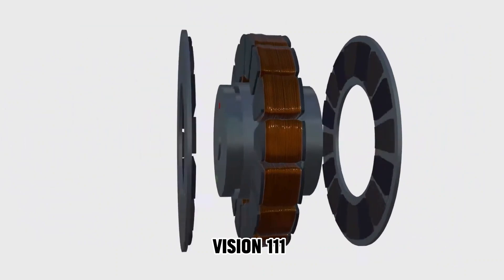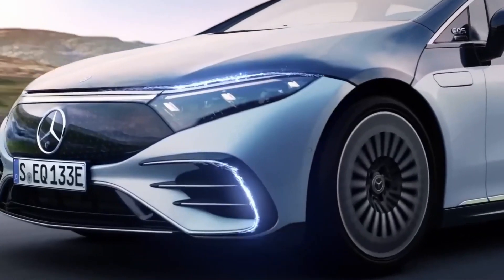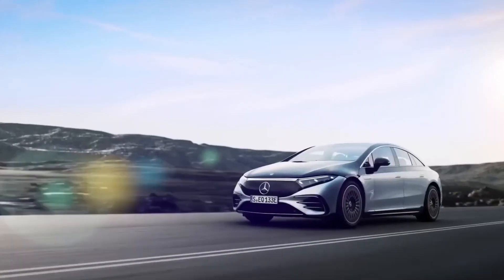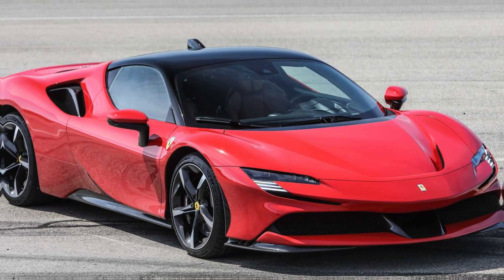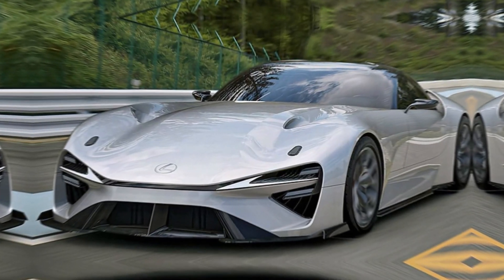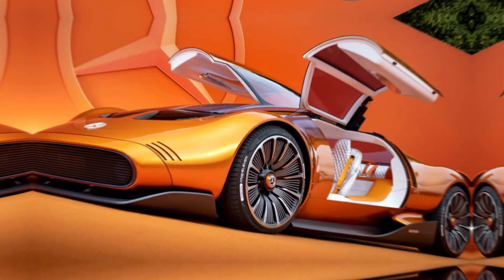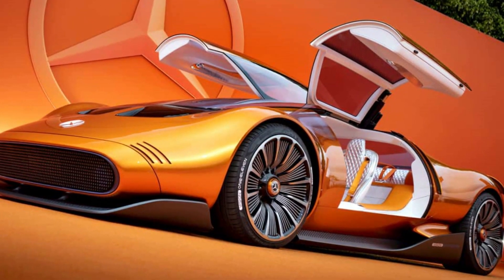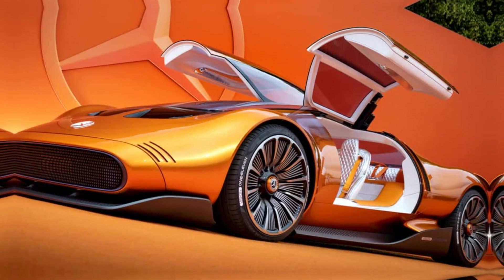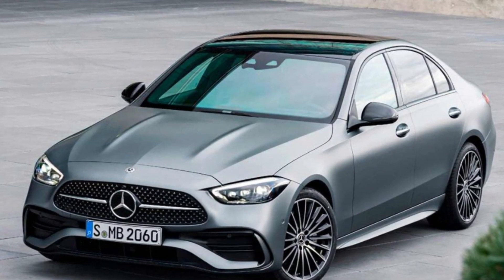The Vision 111 isn't a one-off concept, but a limited-run road-going EV hypercar — so if you're lucky, you might spot one on the road, although there will only be 111 of them in total. Mercedes-Benz continues to revolutionize the market by giving people what they want. While the Vision 111 is a groundbreaking introduction, it will be the only model in the Mercedes-Benz lineup to feature the axial flux motor for now.